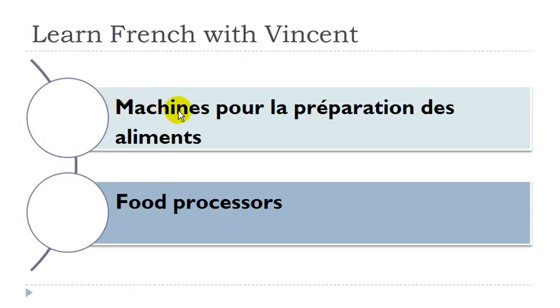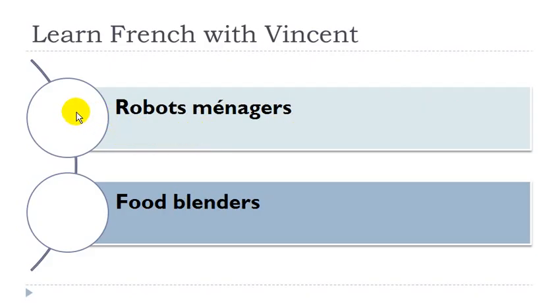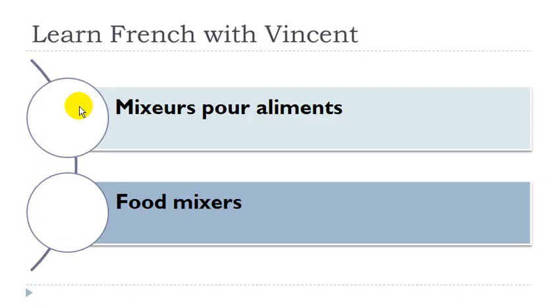Machine pour la préparation des aliments. Machine: féminin. Préparation: féminin. Aliments: masculin. Robot ménager: robot masculin. Mixeur pour aliments: mixeur masculin, aliments masculin.